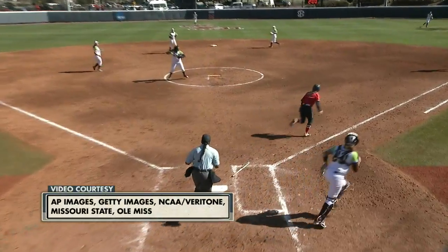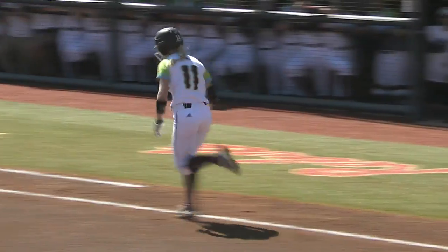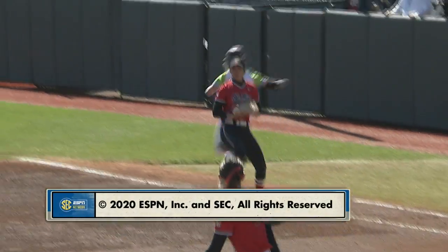For our entire crew, for Missy Dickerson, I'm Seth Austin saying so long from Oxford. Final score once again, Rebels one, Bears zero.